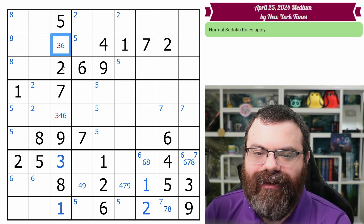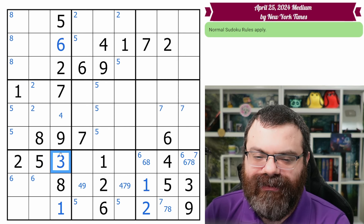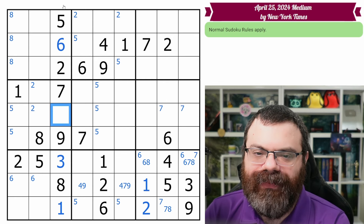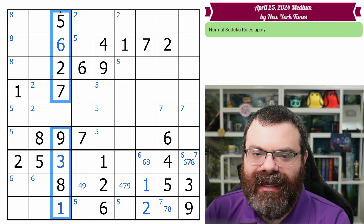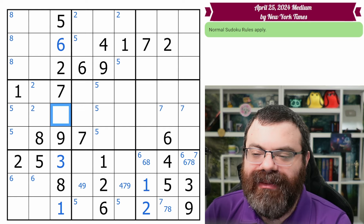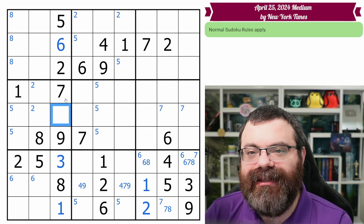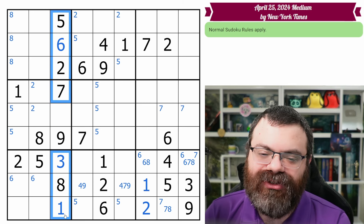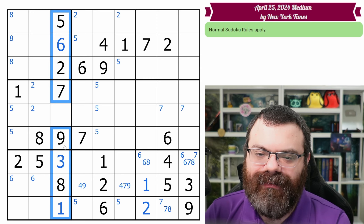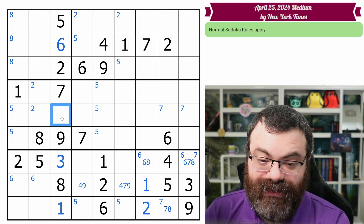A 'naked' technique is cell-centric — we're looking at center marks. 'Naked single three' means looking at every candidate for this cell: it cannot be one, two, four, five, six, seven, eight, or nine — only three works. That places the three. That removes three from this cell, making it a naked six. That removes three and six from the next cell, making it a naked four. Technically some call this a 'full house' — eight of nine digits placed in a house, leaving only one digit — so we just place it.